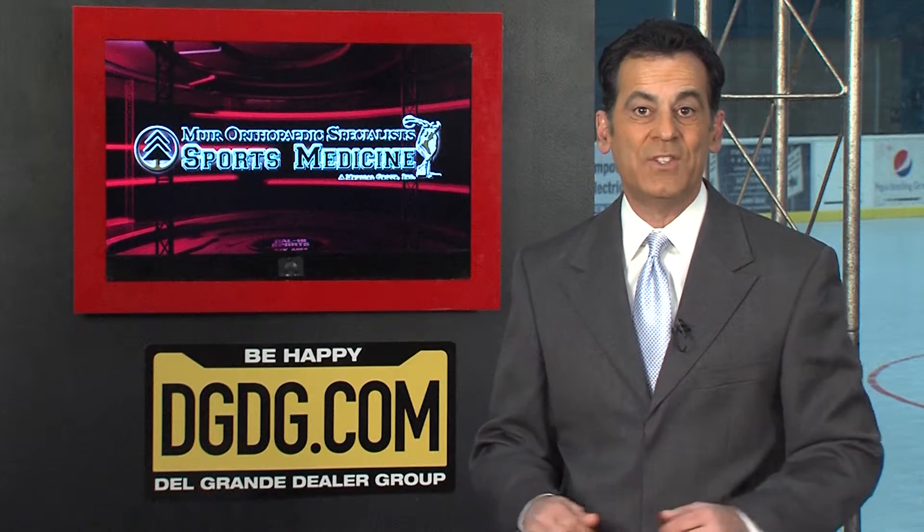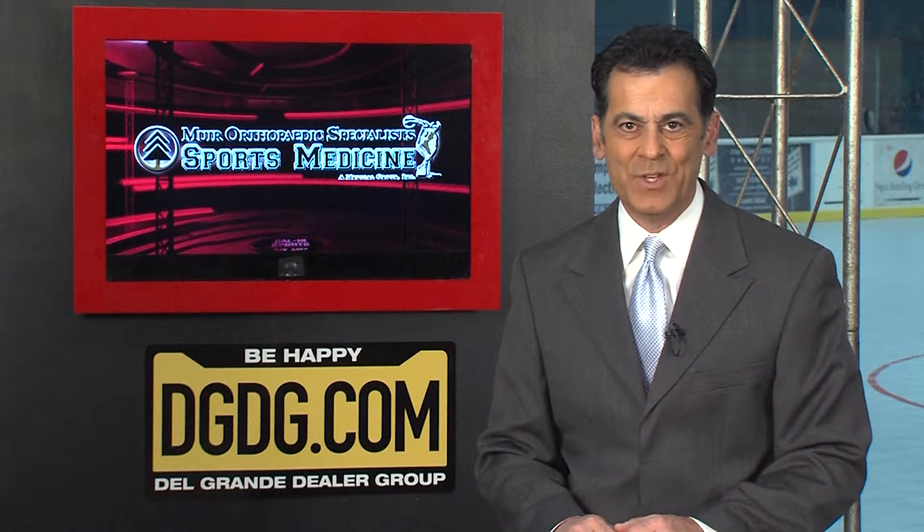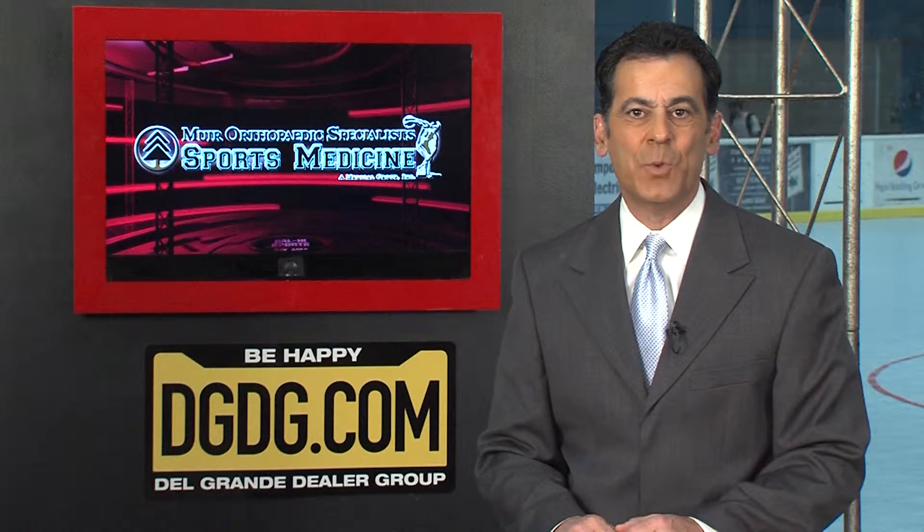Muir Orthopedic Specialists bring us great advice each week on sports-related injuries. Here's Dr. Craig Wiseman with this week's health tip. Runner's knee, also known as patellofemoral pain syndrome, is an injury caused by overuse of the knee joint.